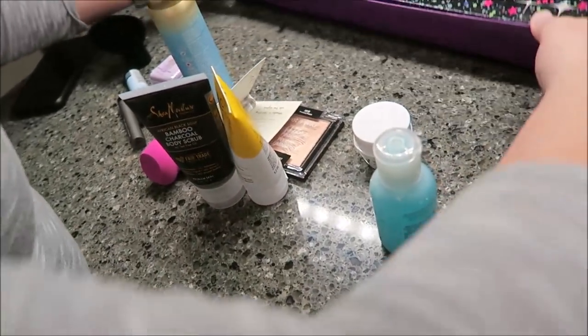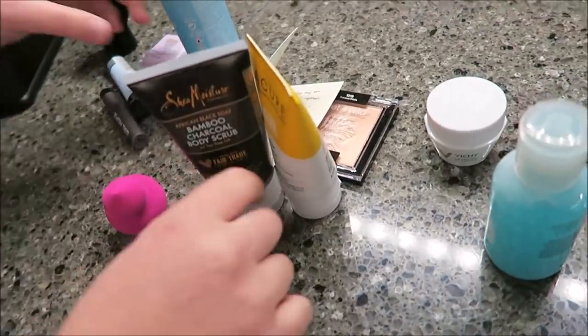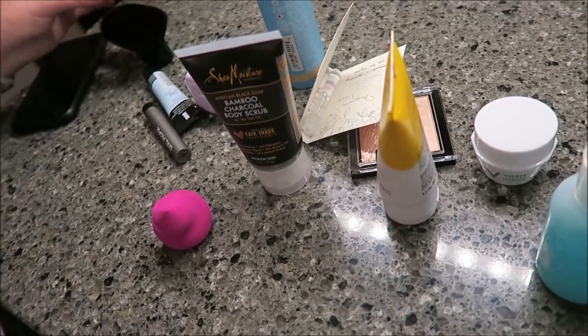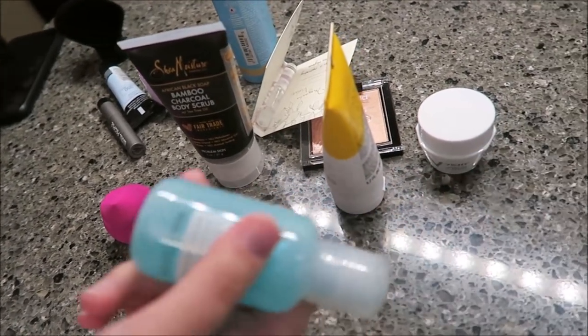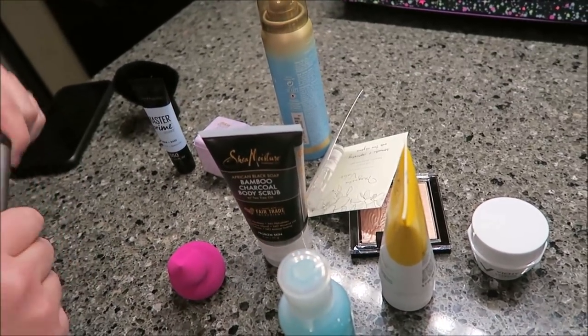So this is all the stuff you got. Do you think it was worth $20? I think it's worth $20 — with every advent calendar, if you're gonna use the stuff, yes. I'll use most of this. It's good to get to sample different things. Yeah, I think it was worth it.